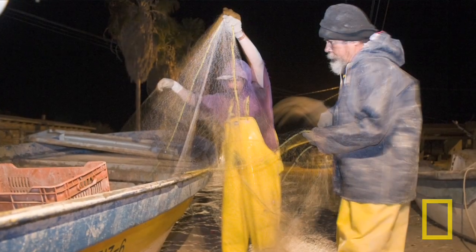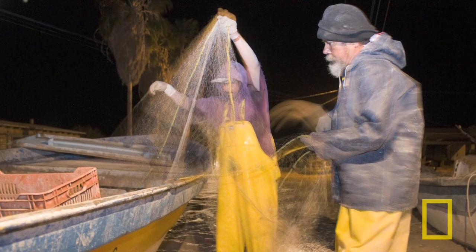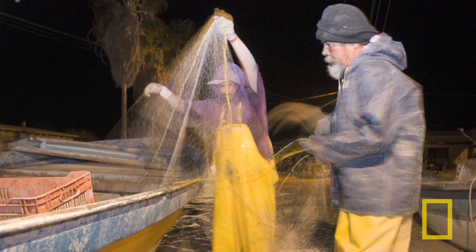The decline in freshwater flows has also impacted fishing communities in the Gulf of California. With less freshwater reaching the sea, there is less shrimp, and this directly affects the livelihoods of fishermen.